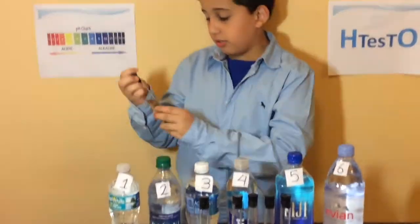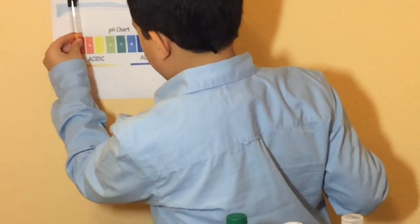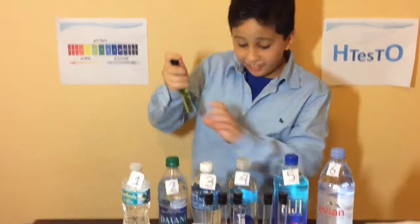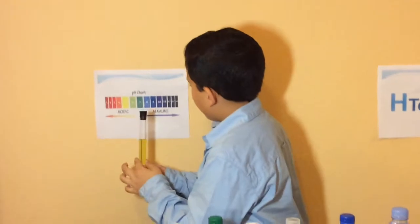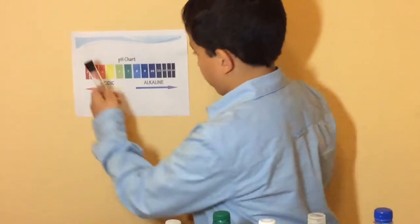If you're drinking Dasani right now — wow. And Aquafina — wow. Smart water? You let us down with smart water. Next time you drink smart water, remember: smart water isn't that smart.